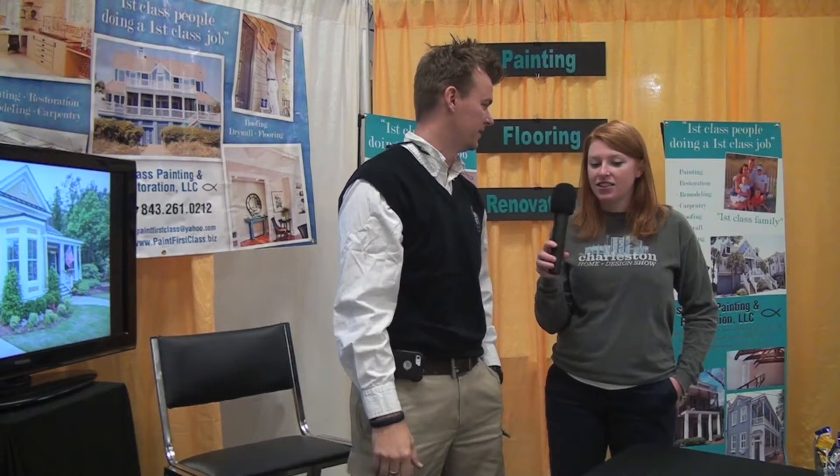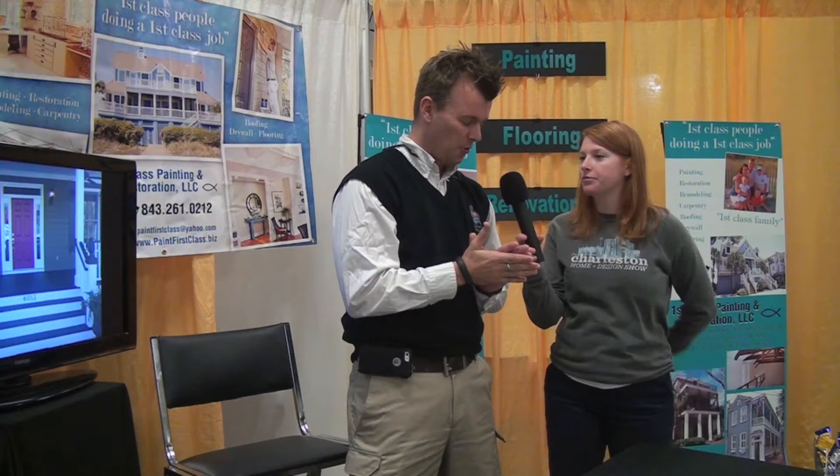So obviously you guys do paint, right? We do. What do you do beyond that? We are a full one-stop shop, painting and remodeling company. We handle literally everything from the floor all the way to the ceiling. We actually have a roofer as well, so we can handle your roofing, but predominantly we work on just painting. That's our forte. And you actually painted my house. I did. I painted your humble abode — it is definitely well painted by First Class Painting and Restoration.